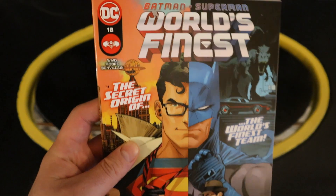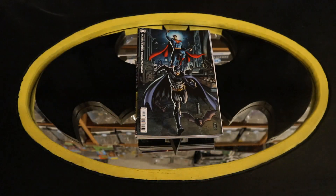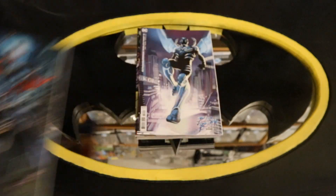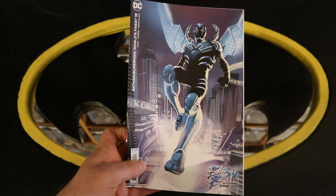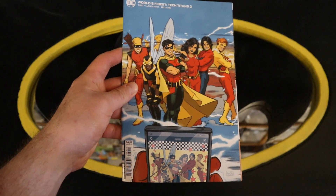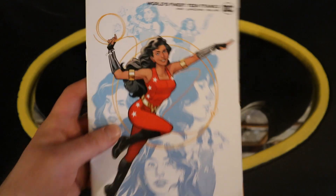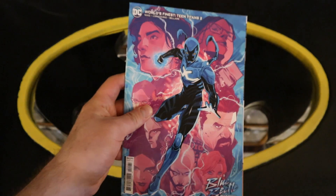Now into Batman Superman World's Finest number 18 — the secret origin of the World's Finest team. Batman Superman World's Finest number 18 Blue Beetle movie variant cover, and another Blue Beetle movie variant cover. World's Finest Teen Titans number two, World's Finest Teen Titans number two variant cover, and World's Finest Teen Titans number two Blue Beetle movie variant cover.